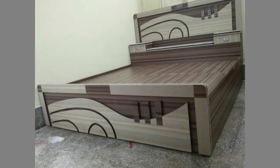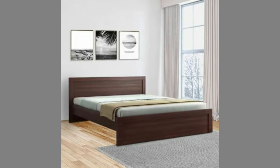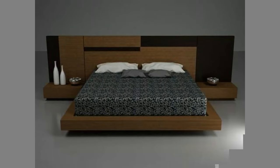A common disadvantage is that it usually is not easy to move this kind of bed, which can be rather heavy. In addition, it tends to be more expensive than other types of bed frames.